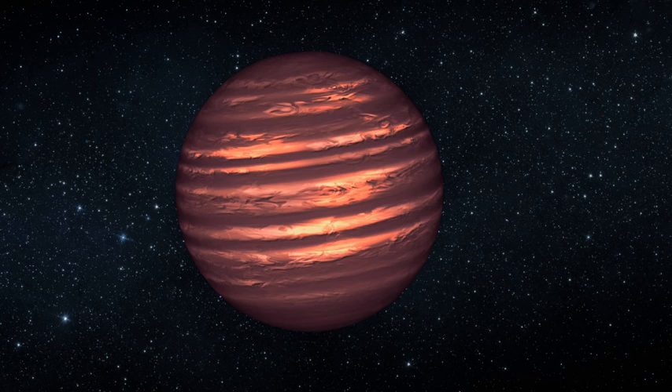Using NASA's Chandra X-ray Observatory, scientists have detected X-rays from a low-mass brown dwarf in a multiple-star system — the first time a brown dwarf this close to its parent stars has been resolved in X-rays. "Our Chandra data show that the X-rays originate from the brown dwarf's coronal plasma which is some 3 million degrees Celsius," said Yoko Tsuboi of Chuo University in Tokyo. "This brown dwarf is as bright as the Sun today in X-ray light, while it is 50 times less massive than the Sun." This observation raises the possibility that even massive planets might emit X-rays by themselves during their youth.